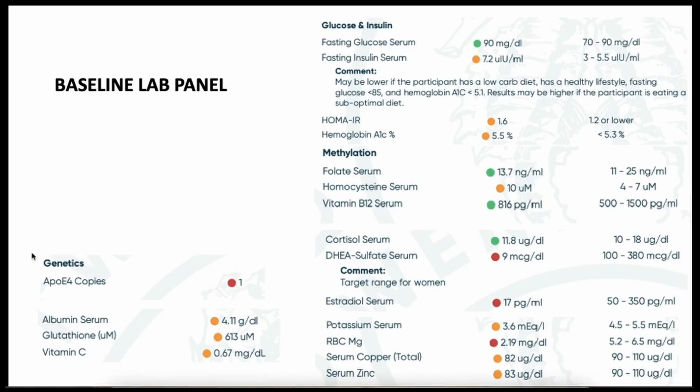First of all, she had one copy of the gene ApoE4. For those not familiar with this gene, it can increase inflammation and maximize the absorption of glucose and the lipid component. She had just one copy, so if the other is working well, there is no problem. Two copies of this gene can increase the likelihood of getting Alzheimer's disease by 60%. Her fasting glucose serum was okay at 90, in range. There was no insulin resistance, with a value of 7.2 — just a little above the threshold. The hemoglobin A1C was 5.5, so there was no problem with glycemia.